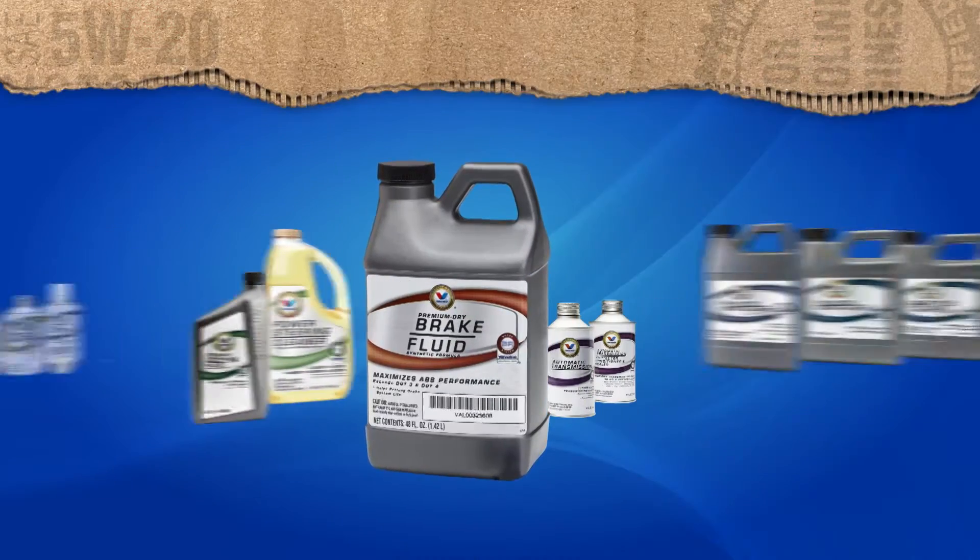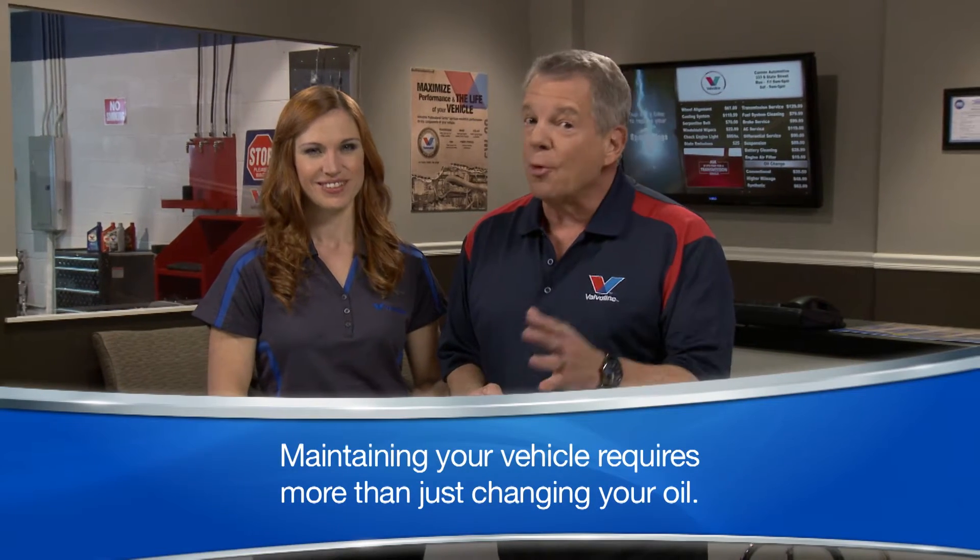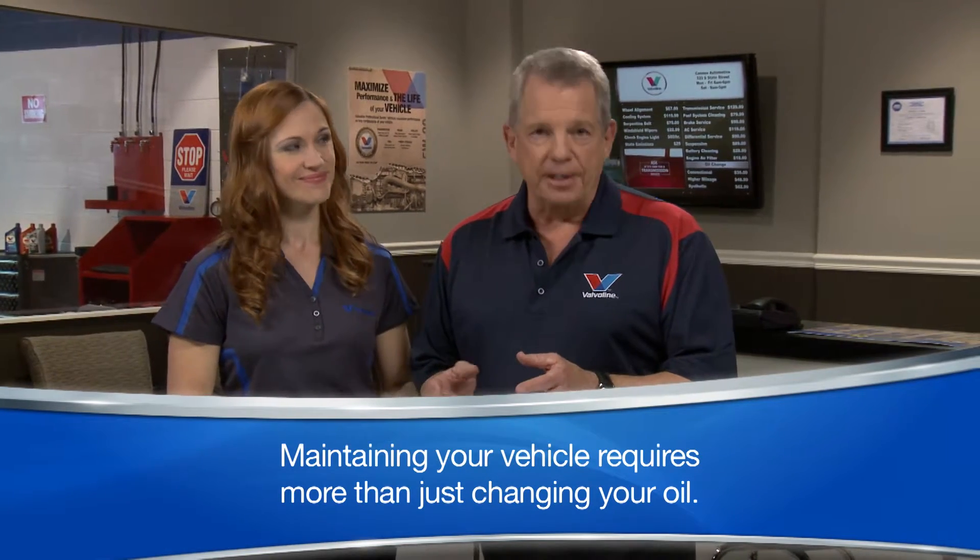Your service facility is committed to providing excellent preventive maintenance. That's why they use Valvoline to bring you premium service products for your vehicle. Maintaining your vehicle requires more than just changing your oil. To help protect your investment, as well as help maximize the life and performance of your vehicle, you must also maintain critical systems.